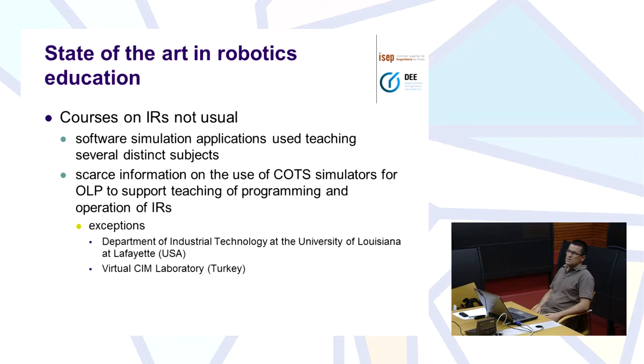Software simulation applications are used for teaching several distinct subjects — physics, mathematics, mobile robots — but you can't see that with industrial robots. What we decided to do was to be inspired by two examples that for me are two exceptions: one is the Department of Industrial Technology at the University of Louisiana, and the other is the Virtual Sim Lab in Turkey, to start using an offline programming software for teaching industrial robotics.